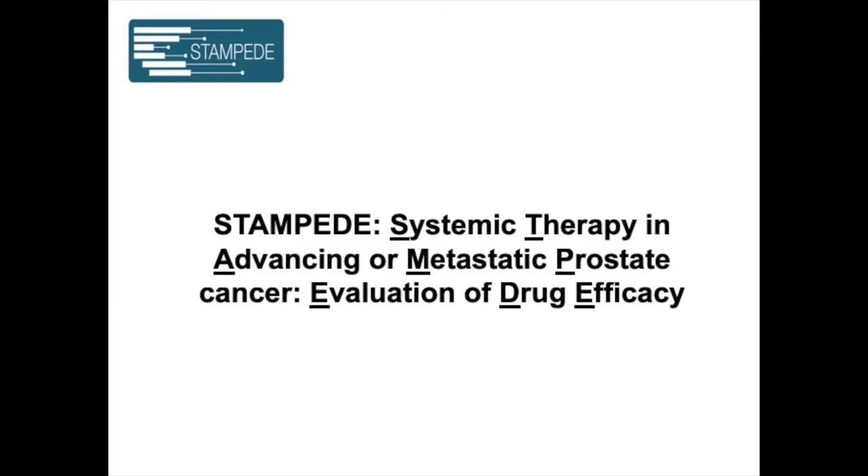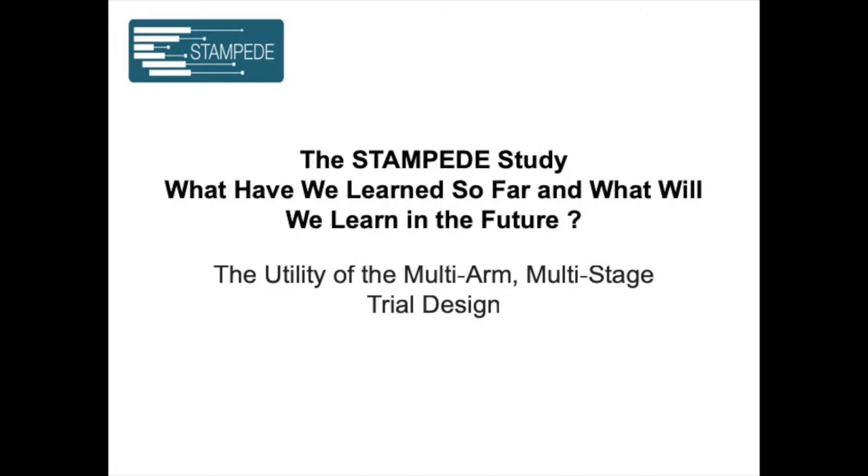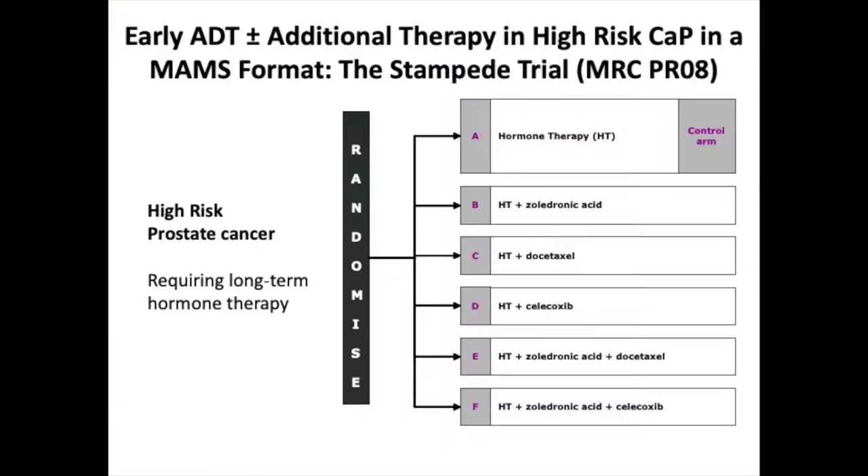The first thing we've learned over the years is the utility of the multi-arm, multi-stage trial design. As you can see from the background to this slide, it's quite old — this was our concept study. New drugs were coming along and we felt we should test them all at the same time. We originally called it the SPIDER trial because it had so many legs. It was standard of care versus new treatments alone and in combination: zoledronic acid, docetaxel, celecoxib, and a combination of the two. We had signals from clinical trials or good lab data.